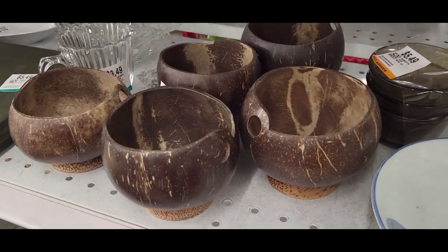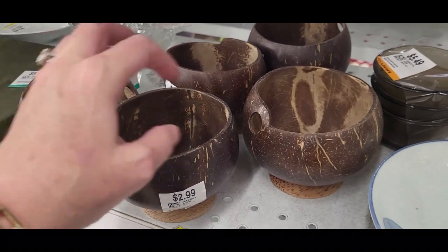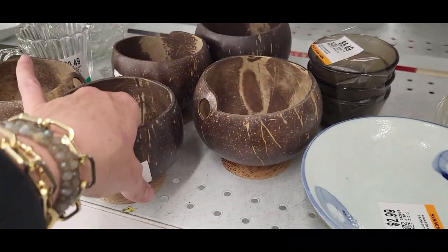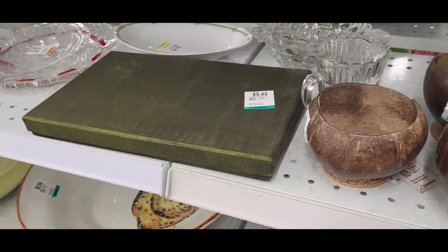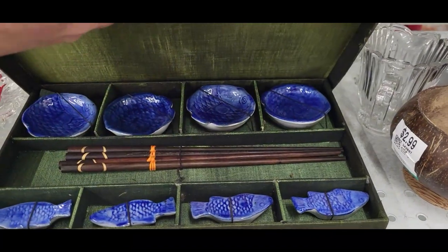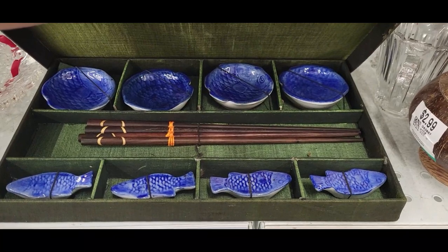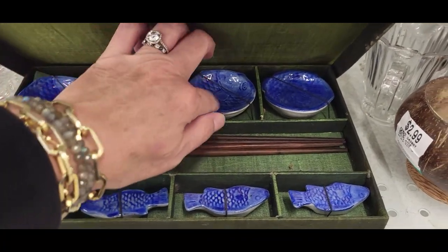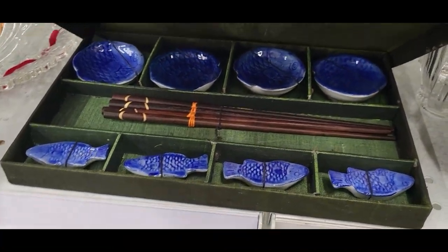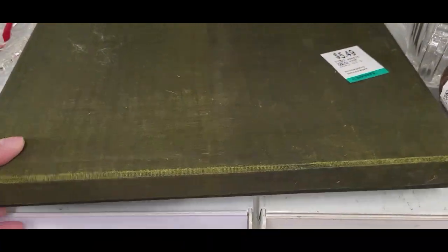This is kind of fun — there's a group of coconut cups at $2.99 each. If you were having a tiki party that would be a really fun thing to have. What's in this box at $5.49? There are only two sets of chopsticks, but these little dipping dishes are cute and I love the box it comes in and the contrast of the color. I think I may take that.